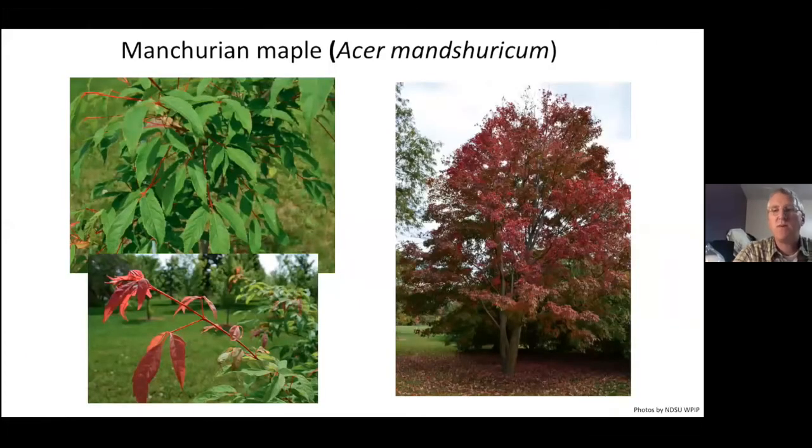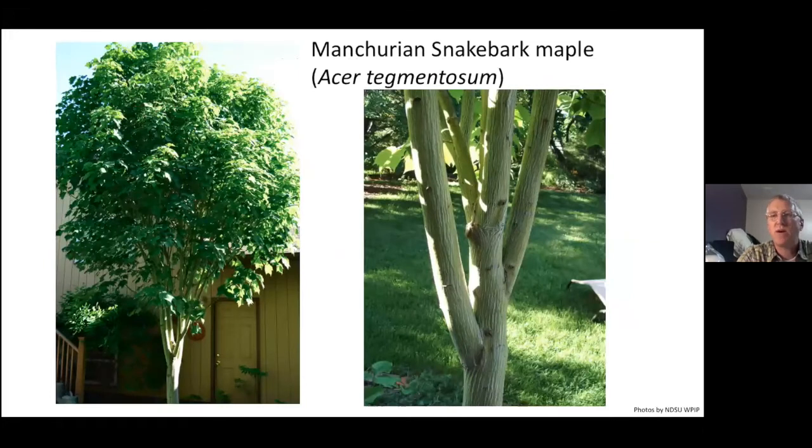Then there's Manchurian maple — also a trifoliate maple with beautiful fall color. It's much more difficult to find, but we have it on campus and out at our arboretum, and it's doing extremely well. I'm a big fan of Manchurian maple.